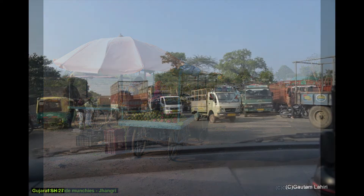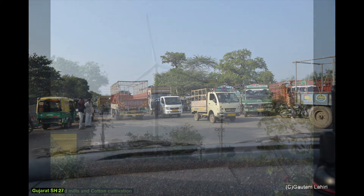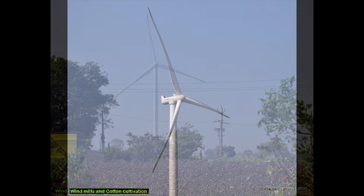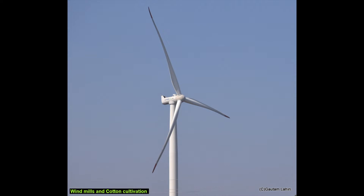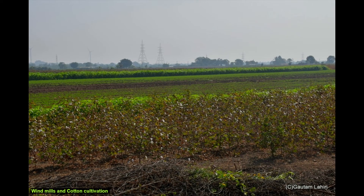Very soon a section of Gujarat State Highway came up, busy with small trucks and vehicles carrying village produce. The disordered traffic gradually thinned out. On our way, two objects drew our attention: tall windmills sweeping the air with their huge blades, and acres of cotton plant growth. Gujarat has black cotton soil, formed out of trapped lava, ideal for cotton cultivation.